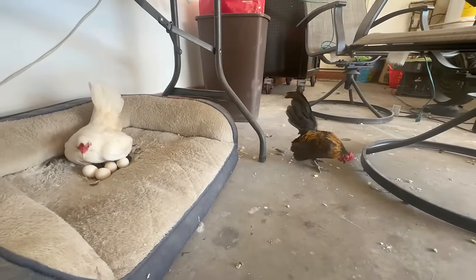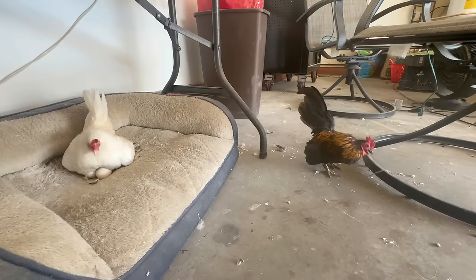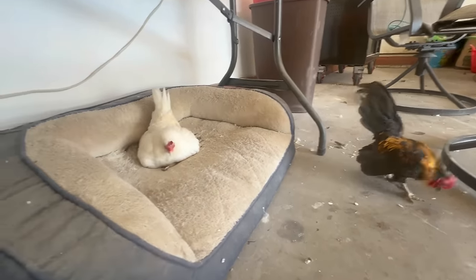He's trying to get her to come out. She says, nope, I'm making babies. Look at her, she's so funny.